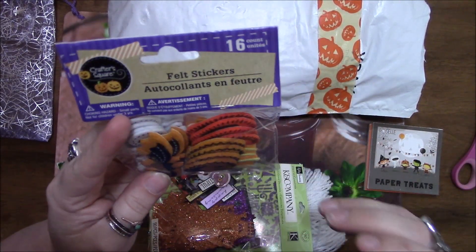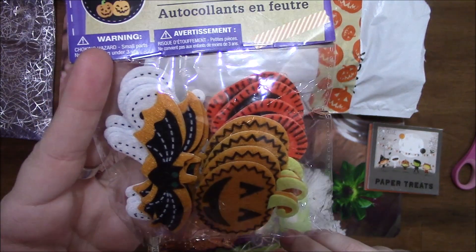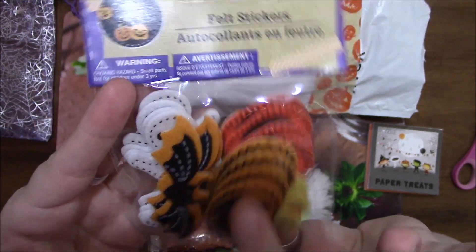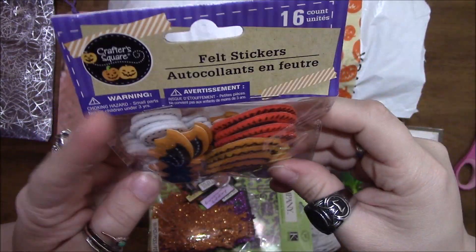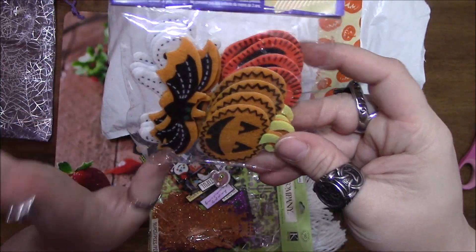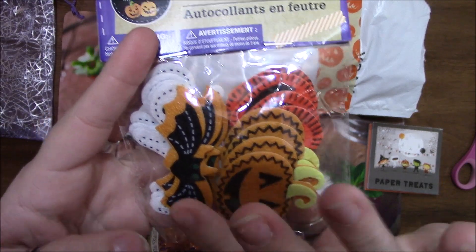I've got some felt stickers, and this is one of the Dollar Tree items. I can't get these — they did not come to any store around me at all, so I love it.